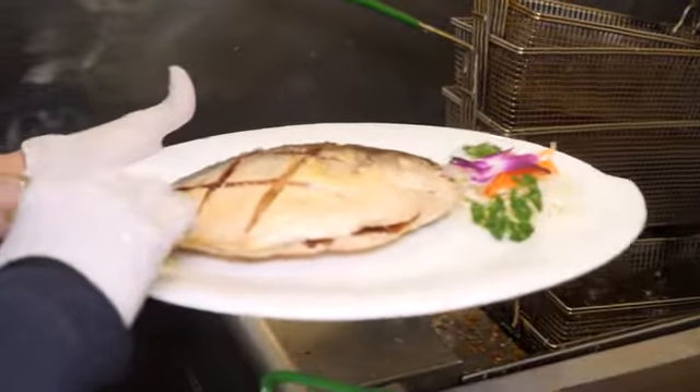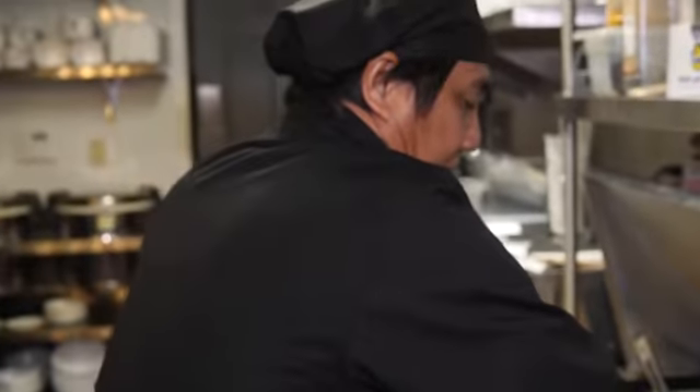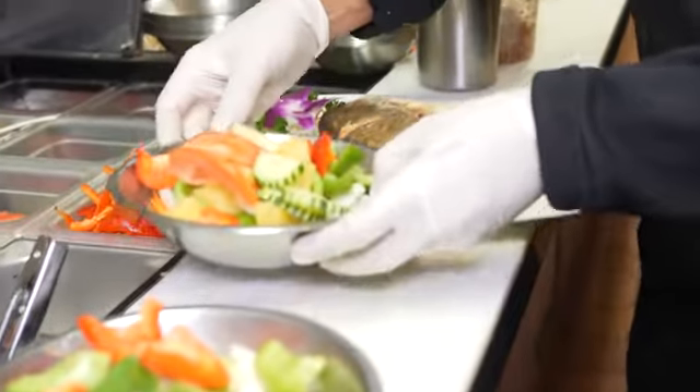It's a whole pompano deep fried to a golden crisp and topped with sweet and sour sauce, cucumber, carrots, tomatoes, pineapple, onion, and bell peppers.